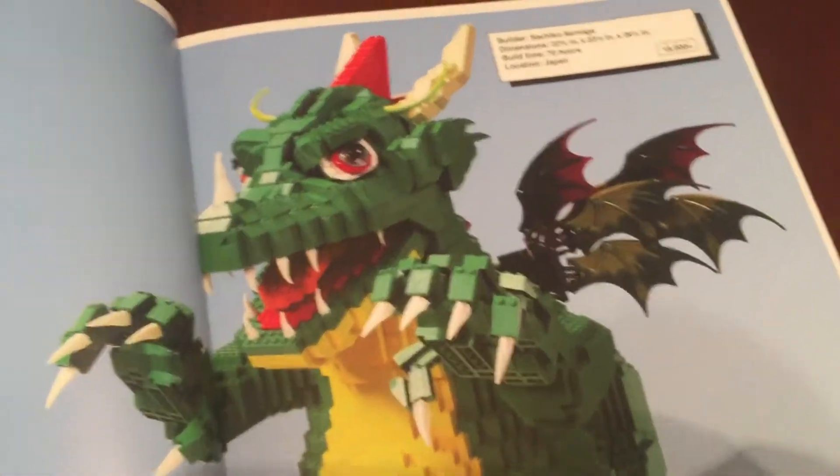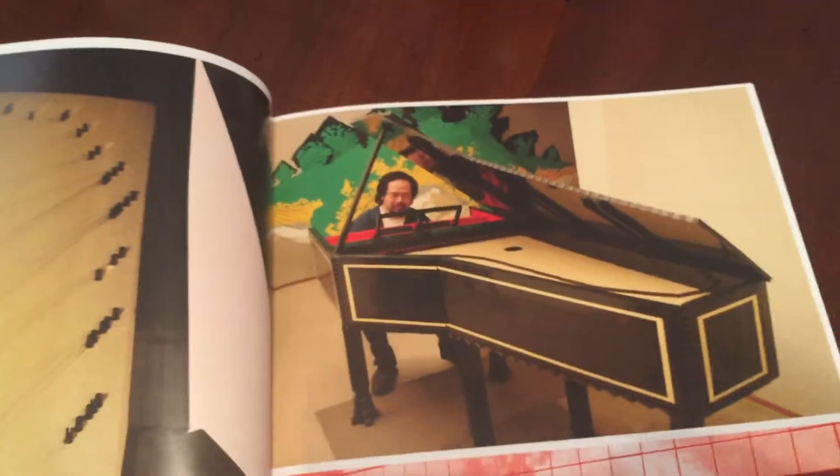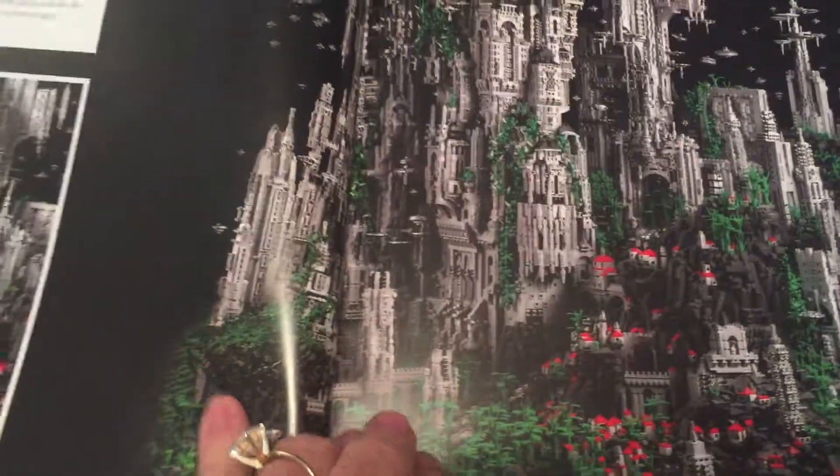This piano right here is six feet by three feet by five feet. You could probably play this thing — oh look, somebody IS playing this thing!